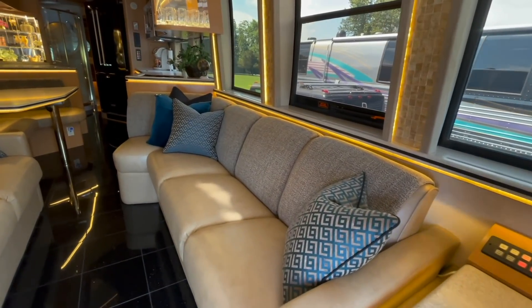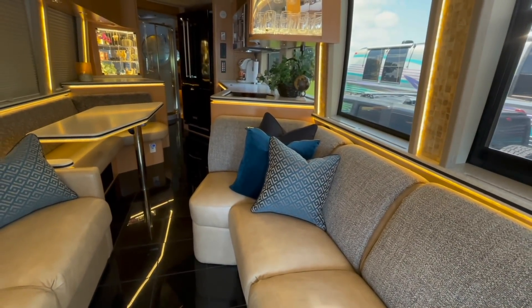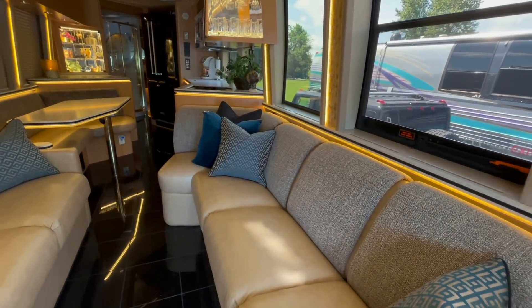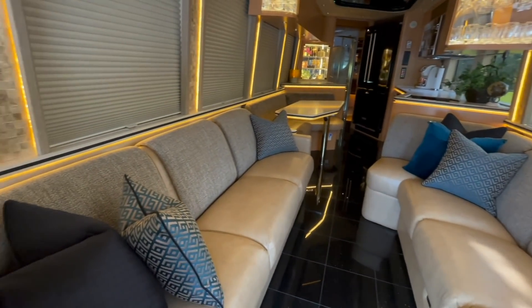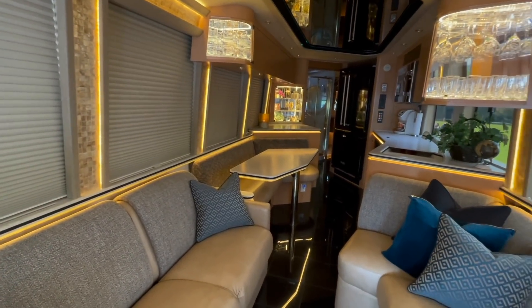I love the dog-leg sofa. I call that a little dog-leg right there because you can sit and angle yourself towards the TV if you've got a TV over the cockpit, which this one does. Two sofas, and a dinette — but look at that floor.